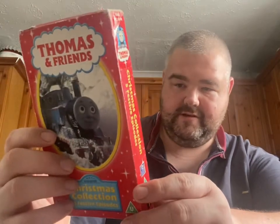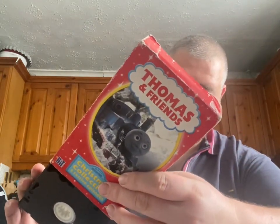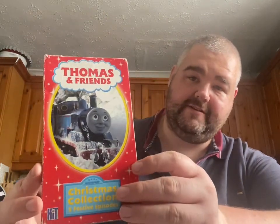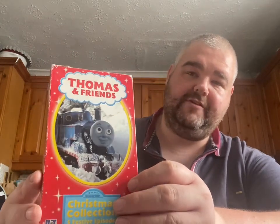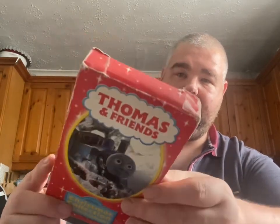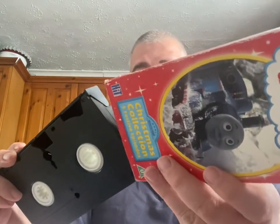It says Hit Entertainment on it, so this would have been after Britt Allcroft sold it on to Hit Entertainment. And that is my review video — five episodes, good luck finding this if you're after it. It took me a long time to find it, and I'm about two or three videos off completing the collection of the UK releases, so this goes a long way in doing that. Thank you very much for watching — more new videos are coming soon. I try to make them as different as I can, and that's me done. Thank you very much.